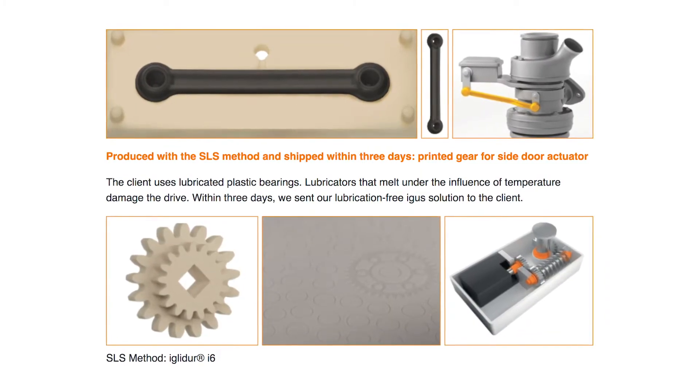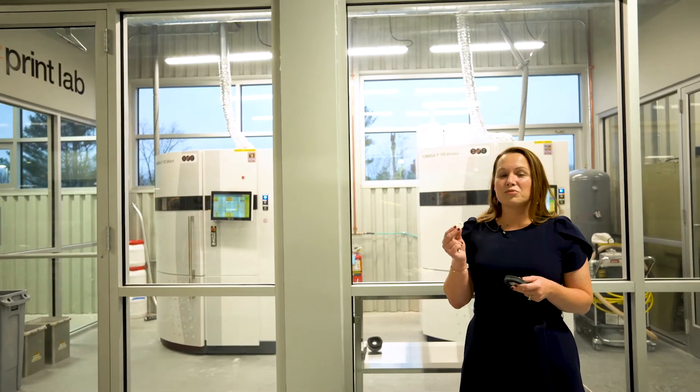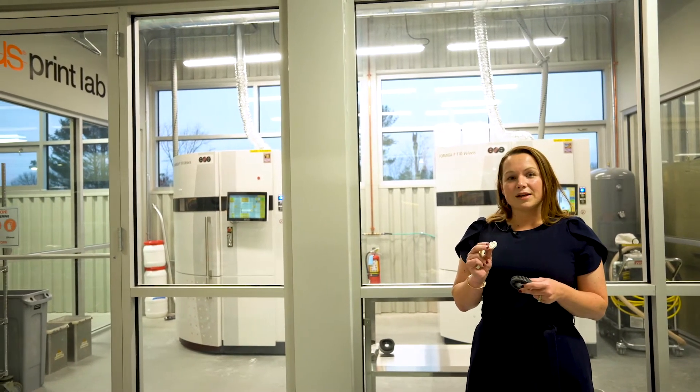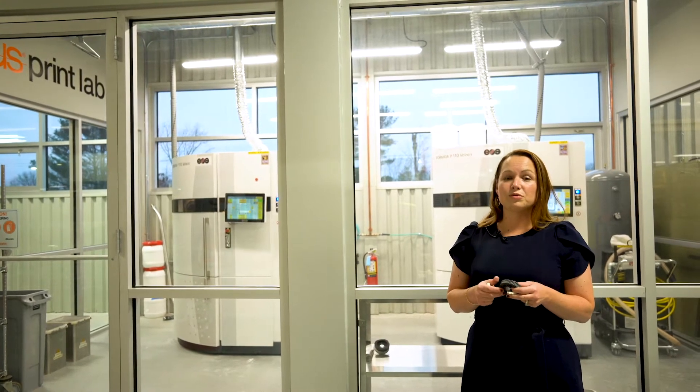In addition to that, we have our i6 material. Our i6 is white in color, really great for use with worm gears, and it's abrasion resistant and robust. It just recently received FDA compliance, so it now meets FDA and EU compliance for applications where food is present.